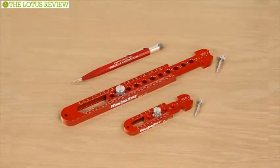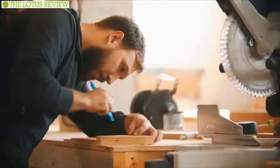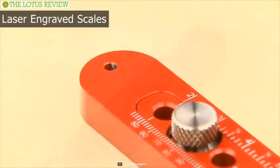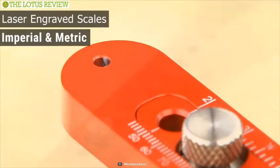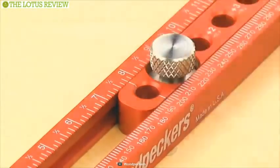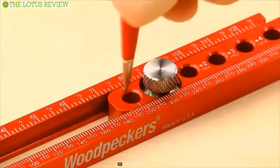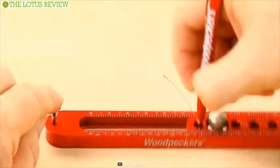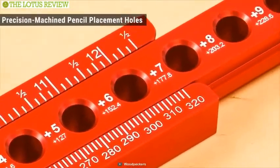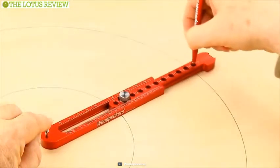Accurate, easy to set up, and precise — Woodpecker's Pocket Compass combines engineering brilliance to make your DIY project more accurate than ever. It has laser engraved scales in both imperial and metric on one half of the body, easy to set to the sliding hairline mark on the other body part. To draw your circle or arc, simply insert the center pin on one end and a mechanical pencil in the tapered hole on the other. Swing the compass and you are done. It also has additional precision-machined pencil placement holes to conveniently increase the compass setting diameter in one-inch increments.